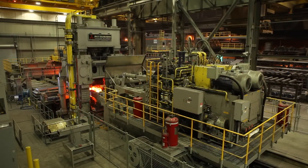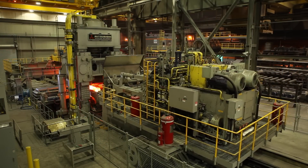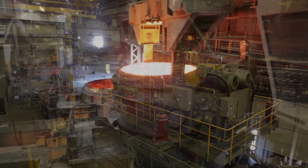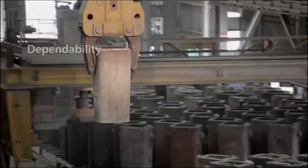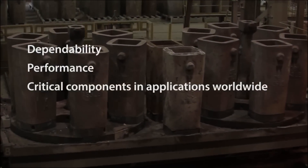Our new inline forge press unlocks more potential in the form of our innovative Timken Steel forged rolled process. This process gives you the dependability and performance for your critical components in applications worldwide.